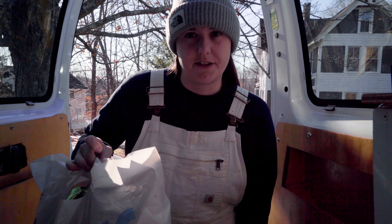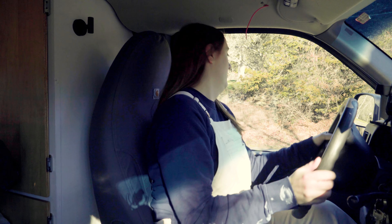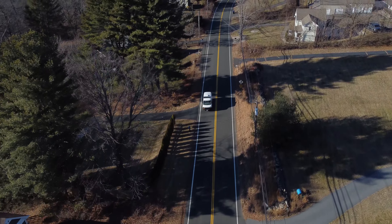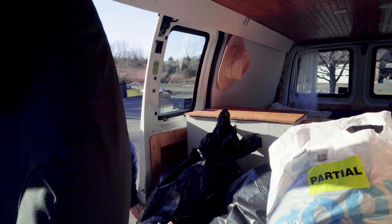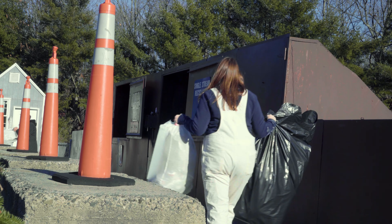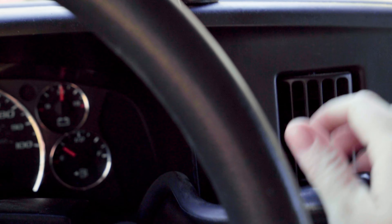I've basically just turned this thing into a giant trash receptacle at this point. I think it's probably time to go to the dump. The next thing I'm gonna do is fill up my gas tank, but there is something I technically left off the list, and that is picking up my passenger at the airport.